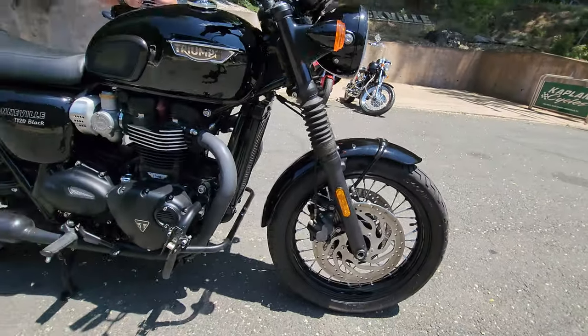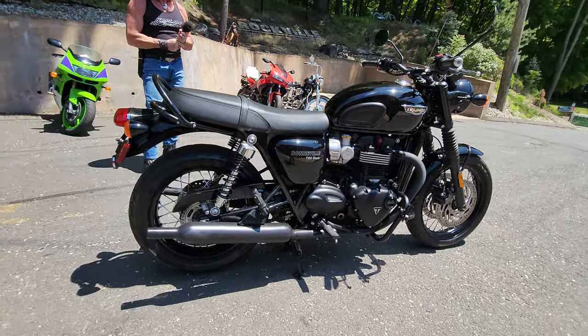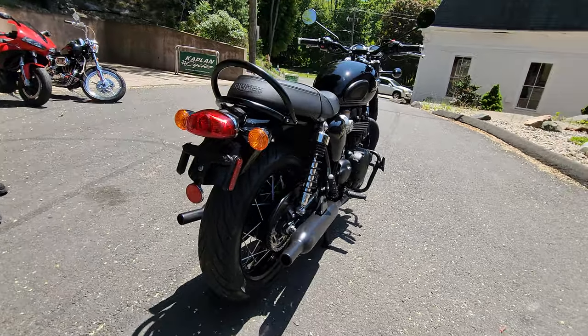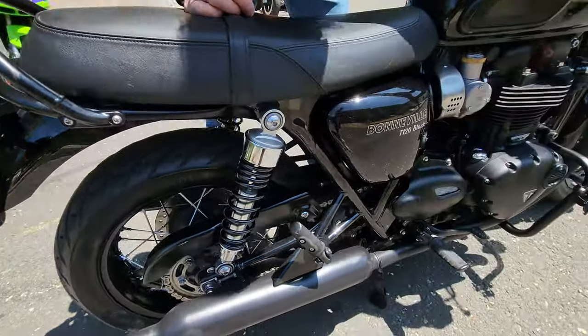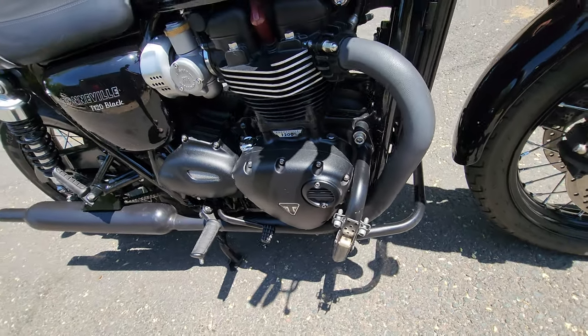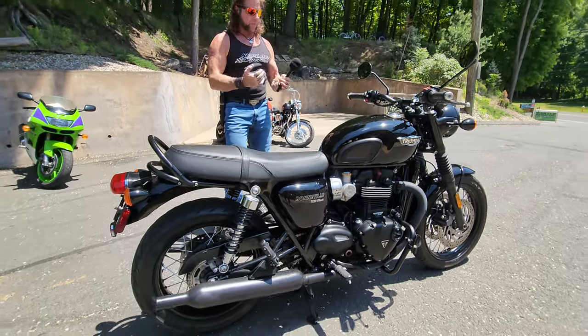This is exactly the way it came out of the showroom, purchased brand new by one of our clients who just traded it in on a very high-end Harley-Davidson. The bike came from the factory with black rims, blacked-out paint job, blacked-out engine cases, blacked-out exhaust. He added the factory Triumph engine case guards and a set of highway pegs to give you a spot to stretch out for the long haul.